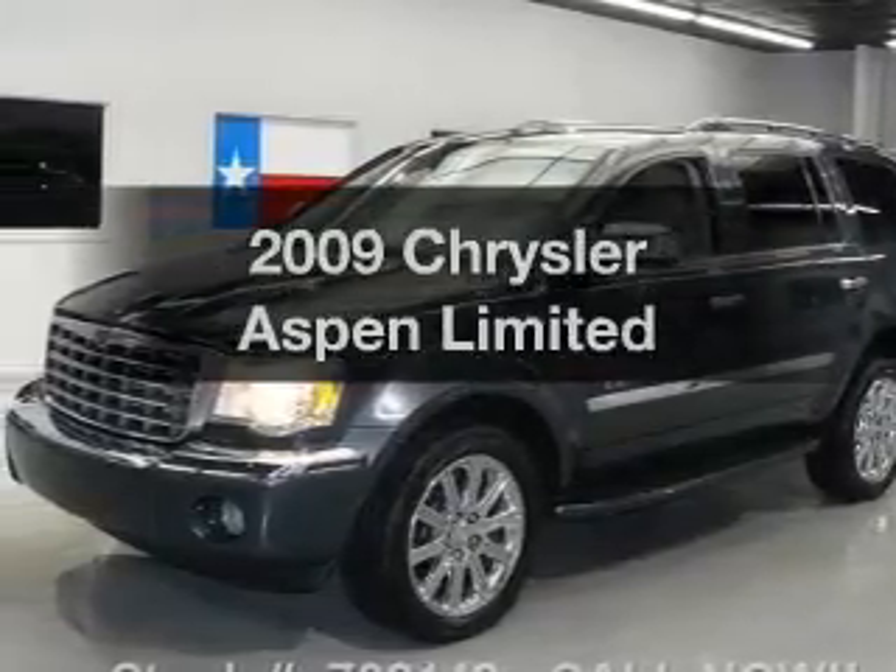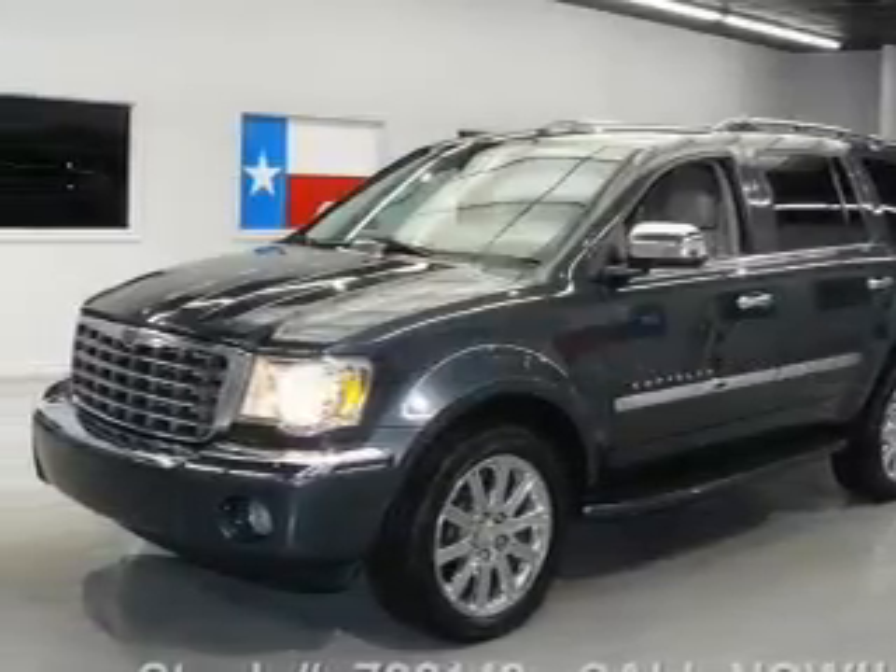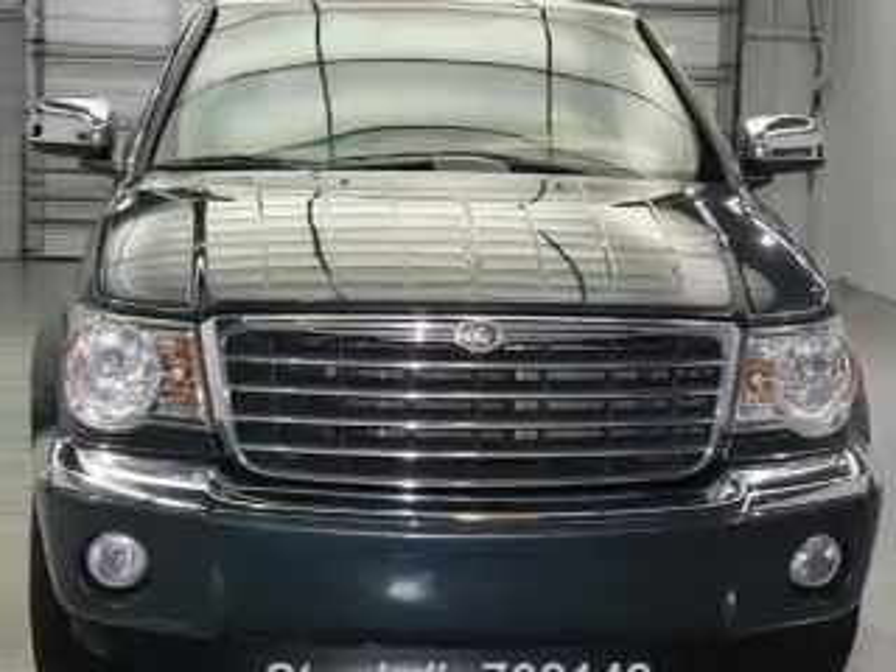Introducing the 2009 Chrysler Aspen — everything you need under one roof with this great vehicle.